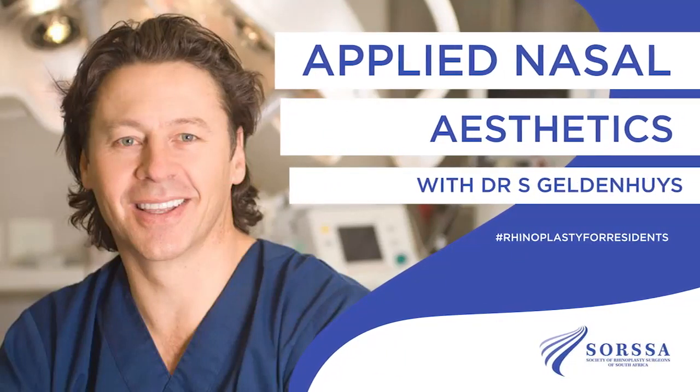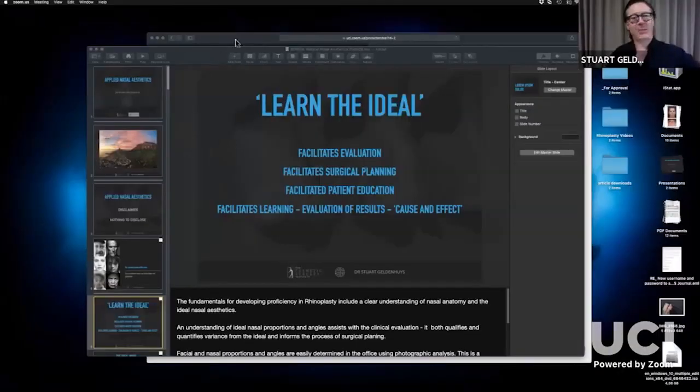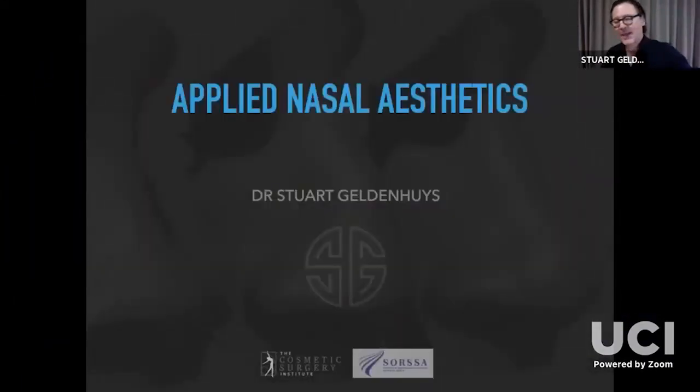Hello and welcome to this episode of our rhinoplasty for residents and the foundations of facial plastic surgery webinar series. We really hope you have a great time watching this show. Thanks Cameron and greetings to everybody.